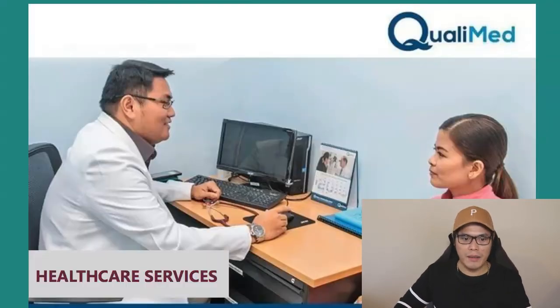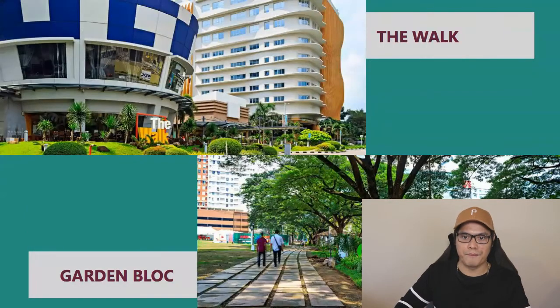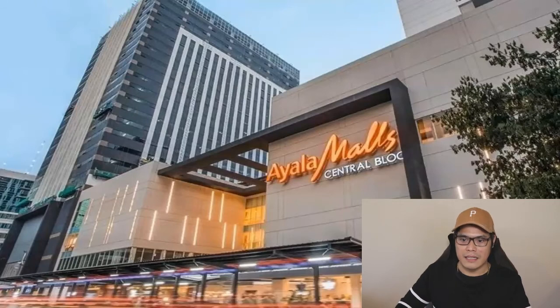Within Cebu IT Park, there's Qualimed Healthcare Services, Ceres P2P Bus Services, a Police Sub-Precinct, the Walk, the Garden Block, Sugbom Mercado, and the Central Block. The Ayala Malls Central Block features five levels of retail development, four digital cinemas, three levels of basement parking, and one indoor activity center.